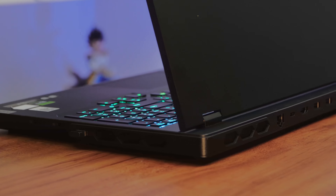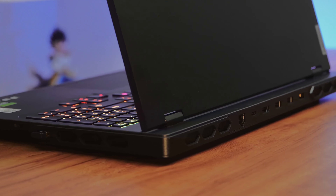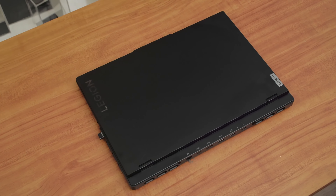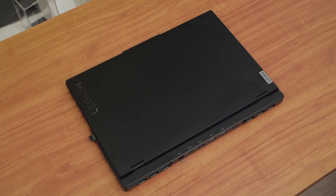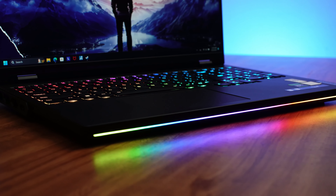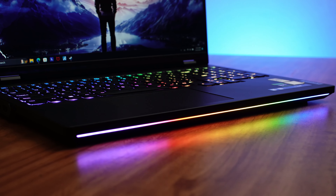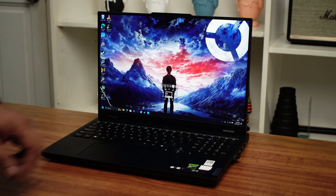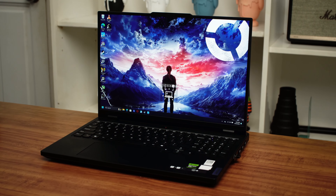If we were to describe the design of this laptop, tanky would be the first word that comes to mind. The Lenovo Legion Pro 7i is made out of a combination of aluminum and magnesium and comes in this gorgeous, sleek, matte black color. The design is functional, if a little brutalist, which I personally like, actually. While the laptop has RGB lighting that has been a staple for gaming laptops since forever, it looks like a low-key business machine when you turn all of those lights off.